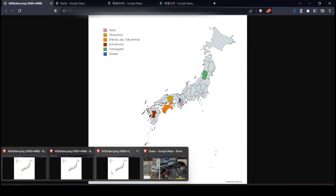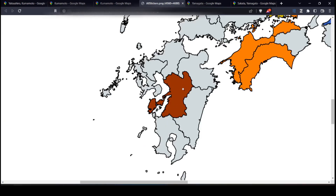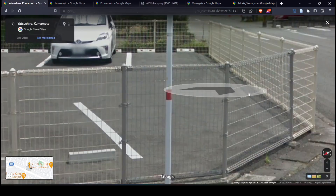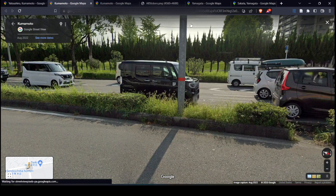Moving on, we have one of the more famous sticker metas — the Kumamoto red sticker, so this prefecture down on Kyushu. It's a relatively thick red wrapping on signposts that looks like this. You can also find a thicker version on this kind of pole.